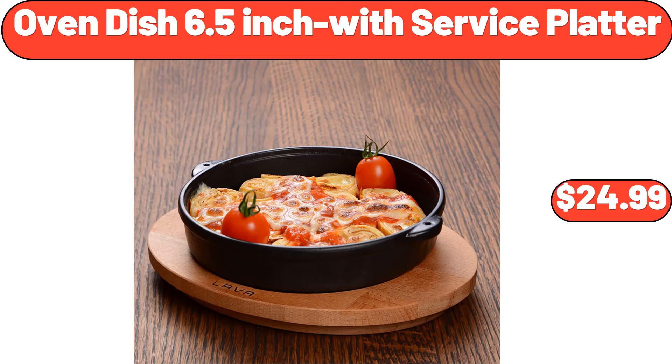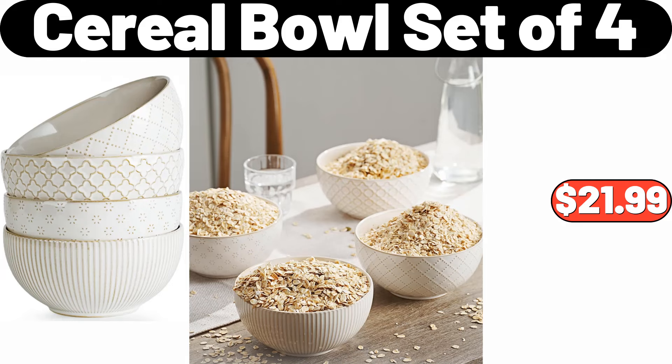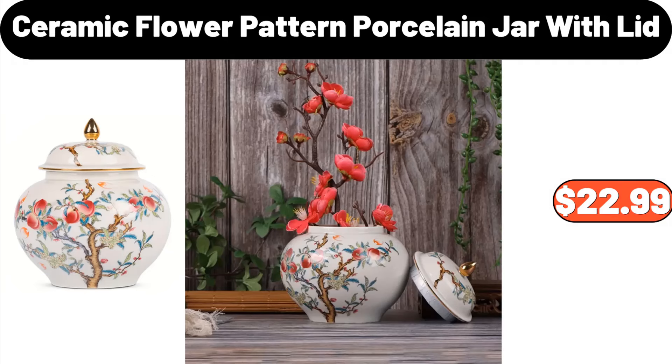Oven Dish 6.5-Inch with Service Platter, $24.99. Plaid Woven Christmas Throw Blanket, $14.99. Cereal Bowl Set of 4, $21.99. Ceramic Flower Pattern Porcelain Jar with Lid, $22.99.